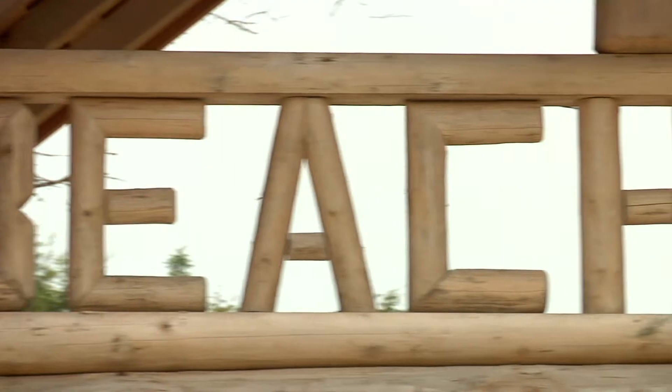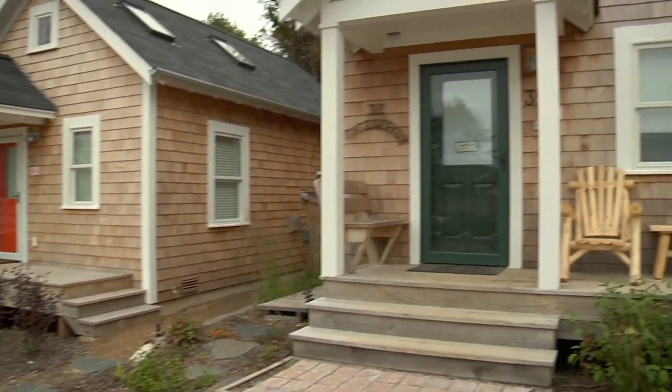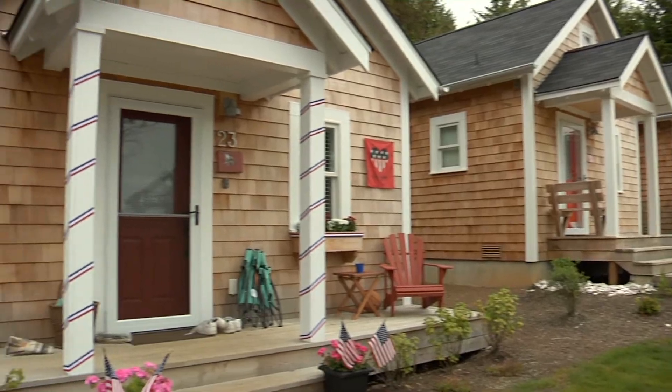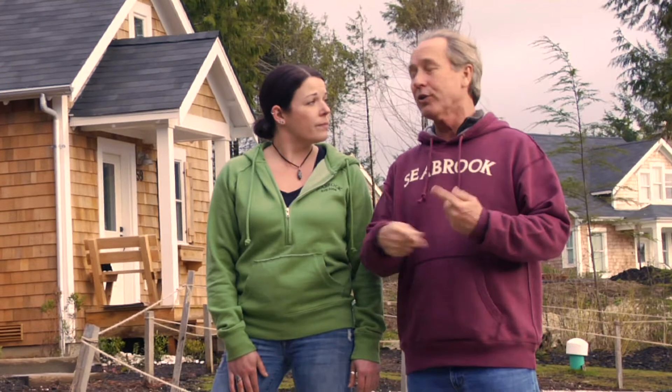We're in beach camp here in Seabrook. We have ten little houses set up. Each of these little houses has had blower door tests in order to achieve certification, and they have reached about four air changes per hour in that blower door test. We're going to go learn more about what makes these houses unique.